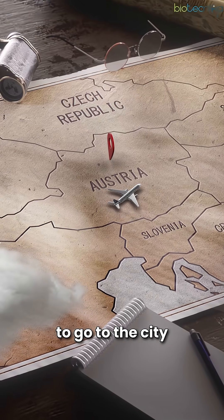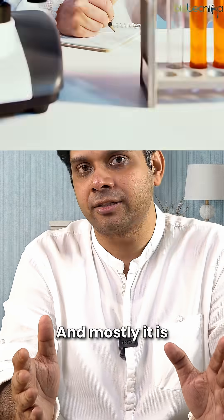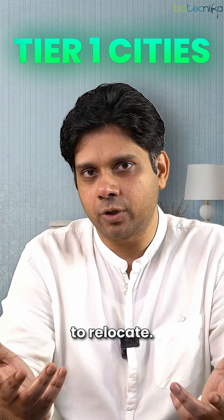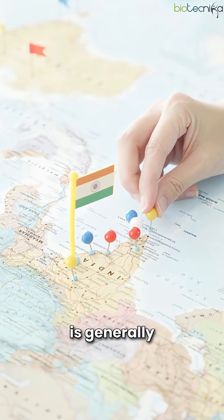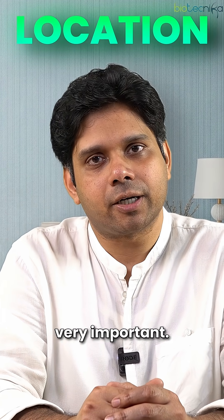You have no other choice but to go to the city where your dream company is located, and mostly it is in Tier 1 cities. So you'll have to relocate — there's no option. These companies are generally in the outskirts of Tier 1 cities. Location is something very, very important.